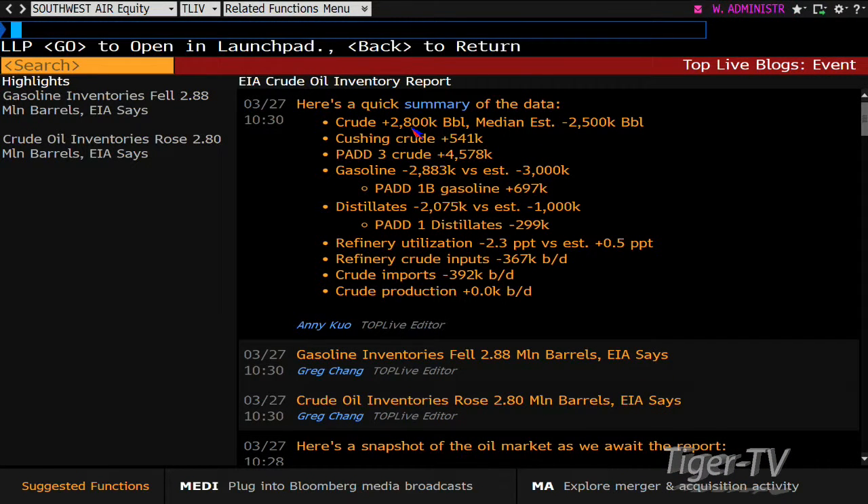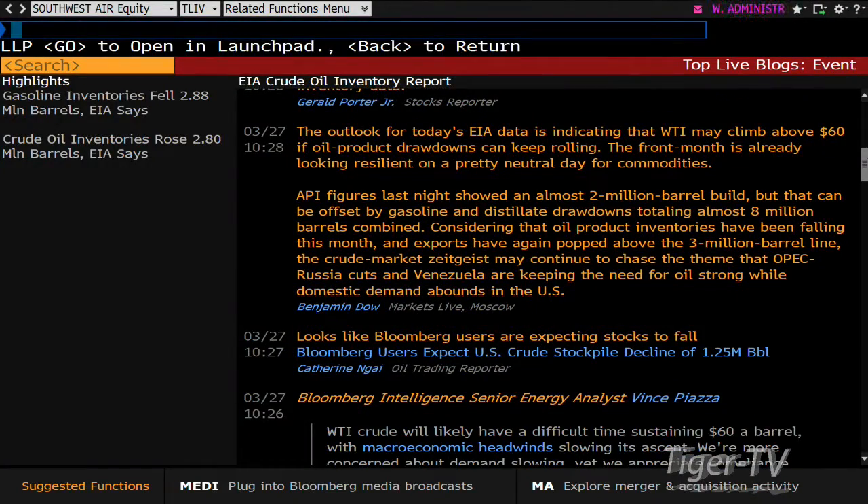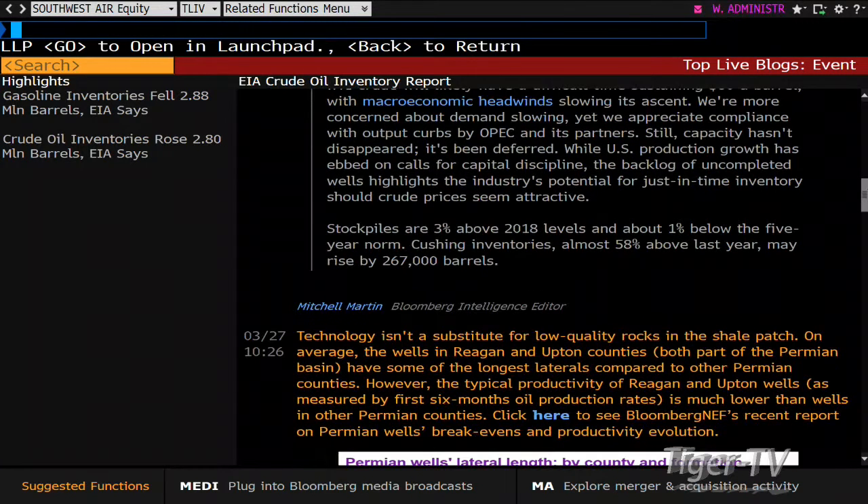Here's the breakdown: we see a surplus of 2.8 million barrels versus a median estimate of a decline of about 2.5 million barrels. Cushing was up 541,000. Pad 3 was up 4.5 million barrels. Gasoline came in at minus 2.8 million versus a decline of 3 million expected — pretty close. Distillates: a decline of 2 versus an expected decline of 1. Still cold out there. Refinery utilization — a big miss: expected plus 0.5, came in at a decline of 2.3. Refineries may have been closed or unable to receive oil due to the ITC incident.